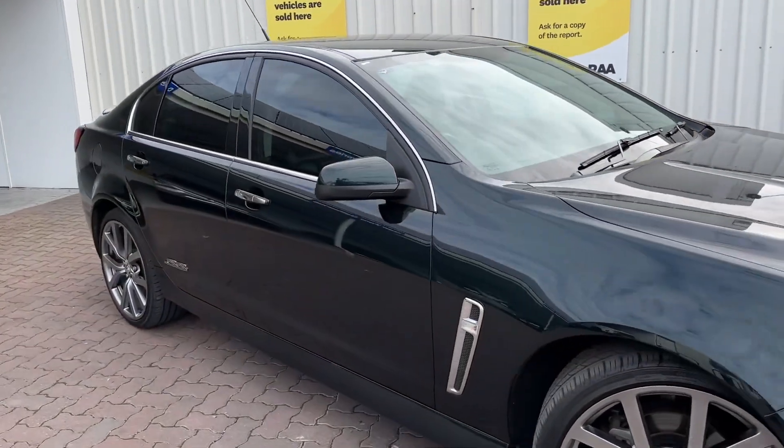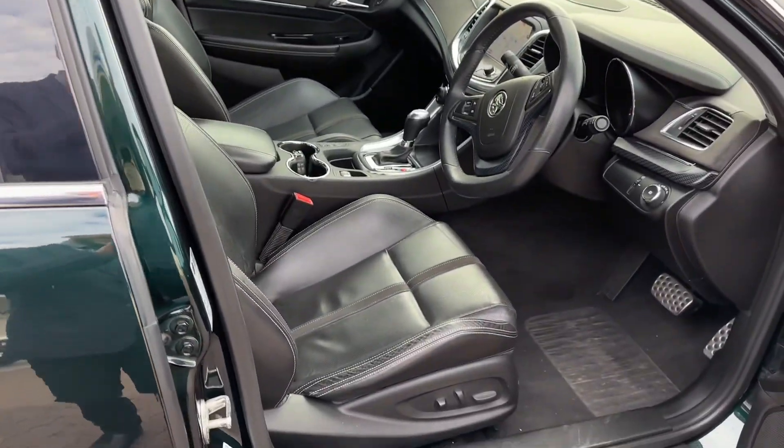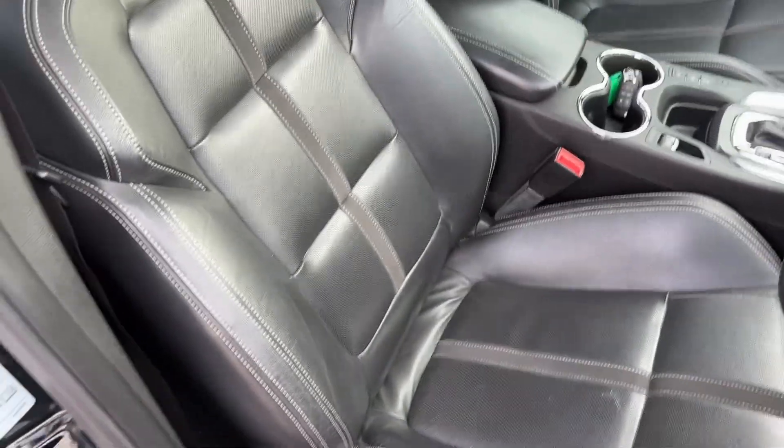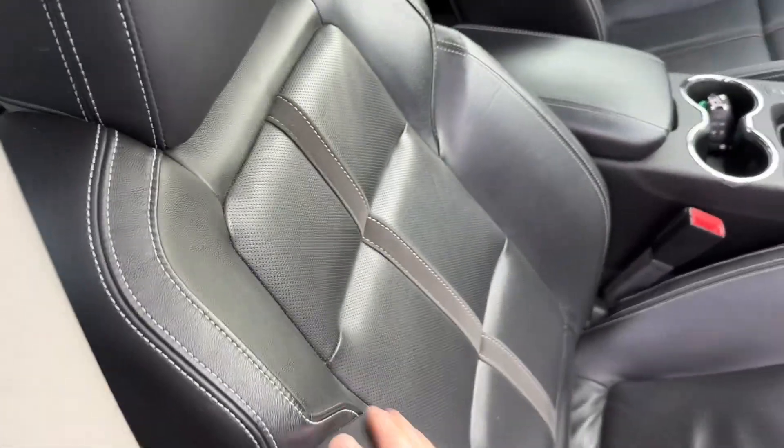The interior is really nice too. It's got all its original books, documents, and two keys. Leather interior — super sporty bucket seats — and they're in good nick as well. Powered seats, really comfy.